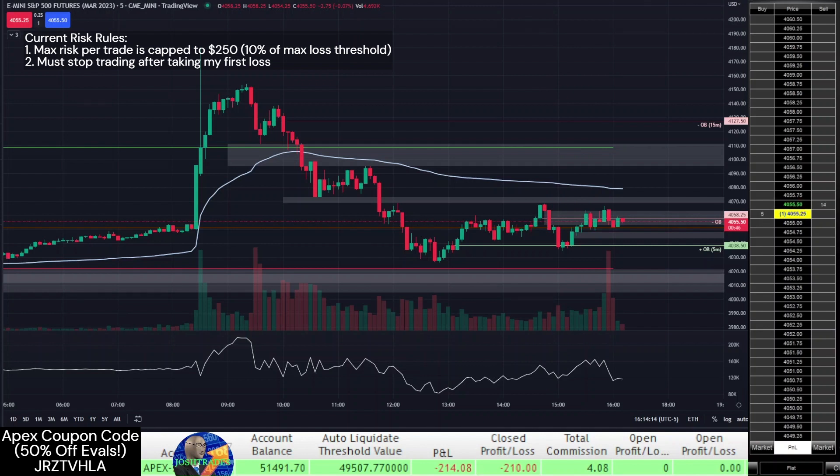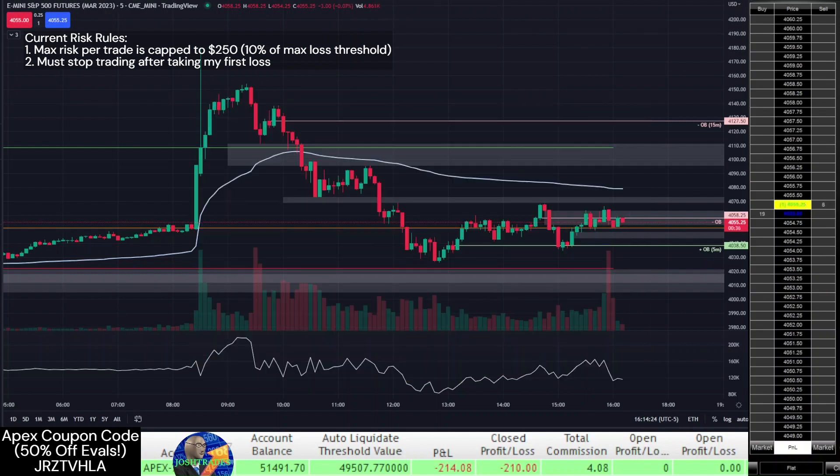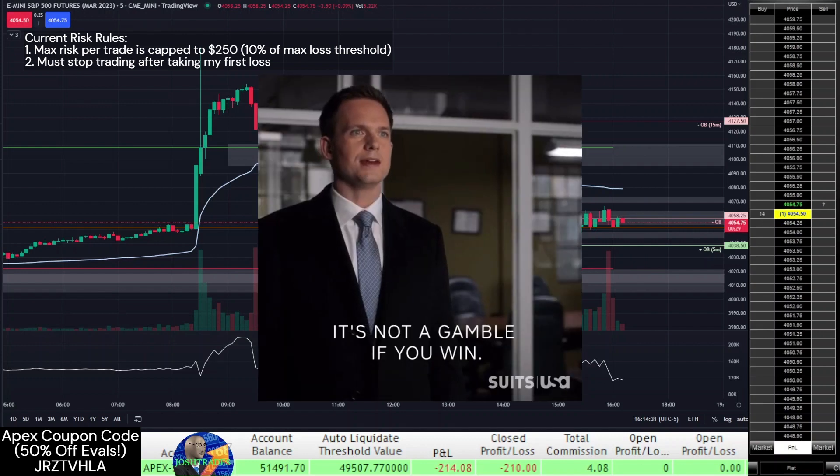It sounds weird, but for me attempting this degen strategy on these high volatility events adequately scratches that gambling itch that actually allows me to be more responsible with my main account, so I'll continue with this strategy for future volatility events. I do plan to try this strategy for the FOMC rate hike announcement tomorrow and will most likely not be taking any trades on my primary evaluation account unless I see an absolutely perfect setup.